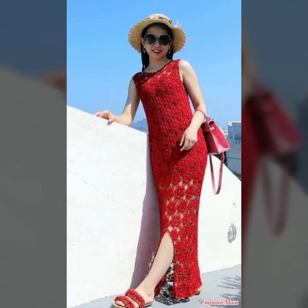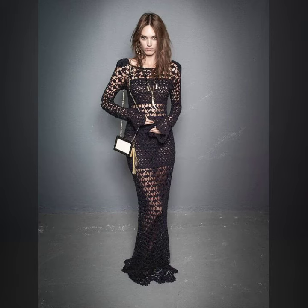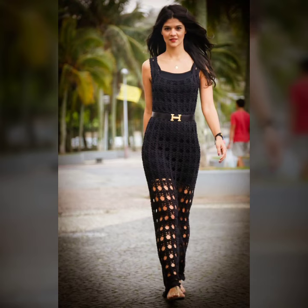I hope you like all this collection of crochet knitting long maxi dresses ideas in this video. If you want to make these crochet knitting long maxi dresses, please see the link in my description, touch the link and contact with us.